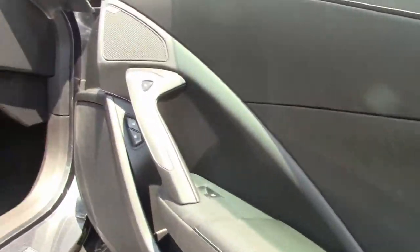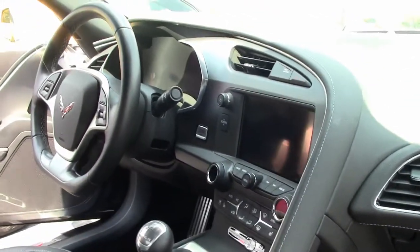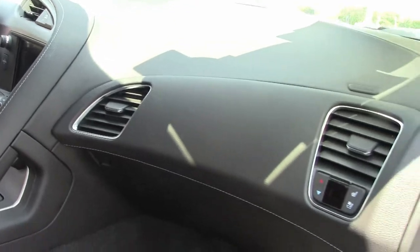This is a 2LT car, so you'll have the heads up display and the heated seats. This does not come with a leather raft or the performance data recorder.